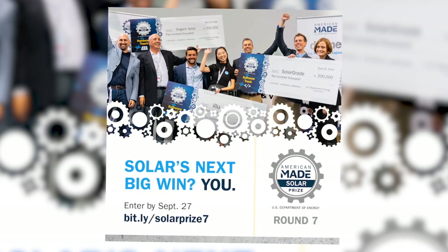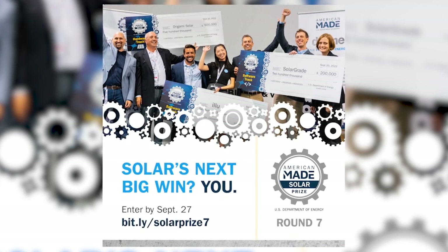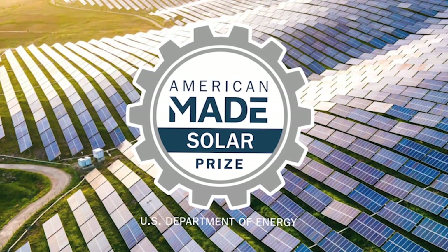And then there are prize mechanisms, which can be offered by a number of different types of funders and organizations. They offer a lot of flexibility if you're able to find them. Solar Prize is a really great opportunity for entrepreneurs to find a non-dilutive source of capital to really encourage them to use the capital the way they see fit to advance their technology commercialization.